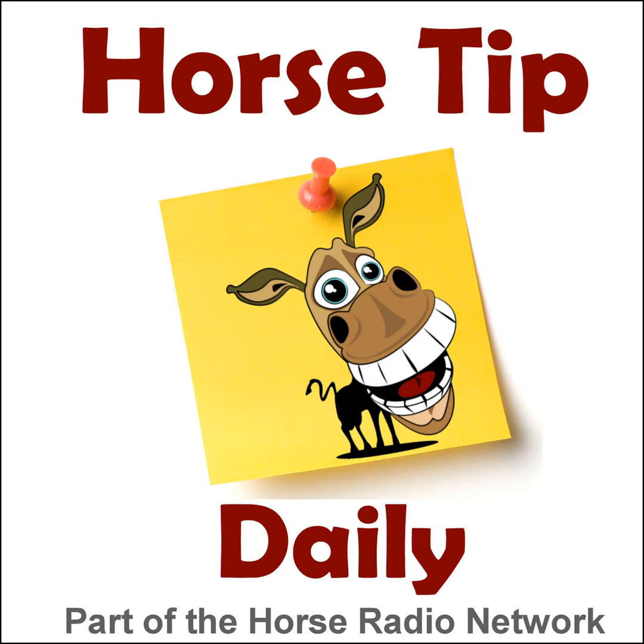Greetings horse people, Coach Jen here and thanks for tuning in to Horse Tip Daily. Today's tip is an excerpt from the Horses in the Morning show. Jumper rider Diane Little joins the HITM crew to talk about warm-up ring etiquette and the ground rules for that mysterious hunter warm-up circle.